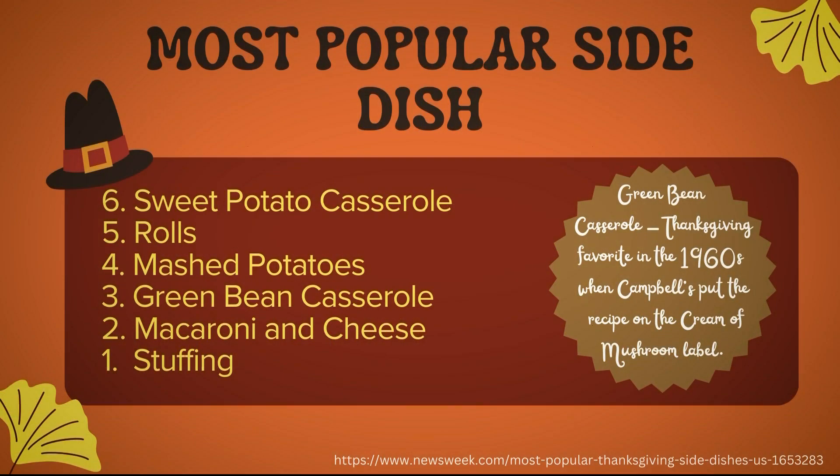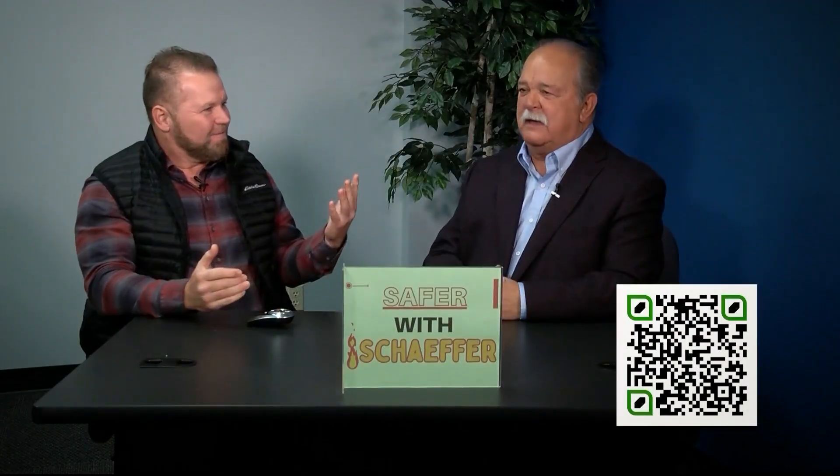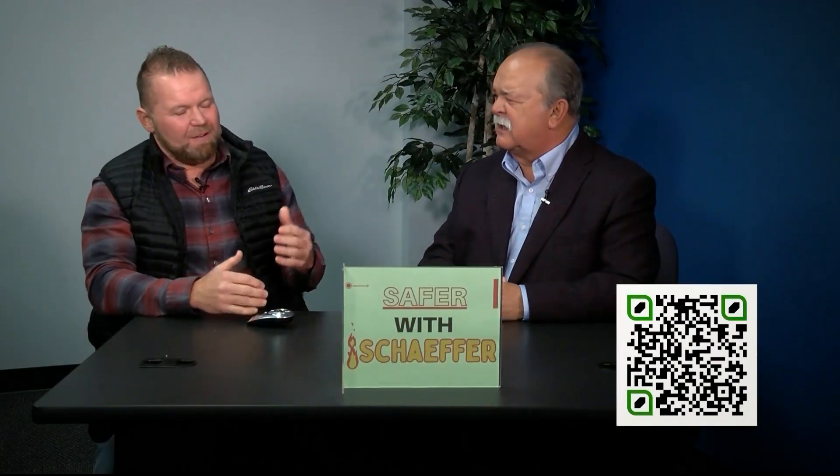Let's make it a little fun and unique. A couple of my favorite things: coming in at number six was sweet potato casserole — love it, a lot of people put marshmallows on top. Green bean casserole came in at number three; that got popular in the 1960s because they put the recipe on the Campbell's can. And number one, of course, is stuffing — cornbread stuffing, regular stuffing, it doesn't matter if you call it stuffing or dressing.